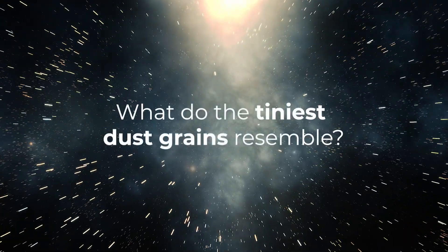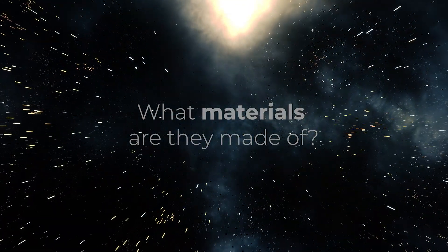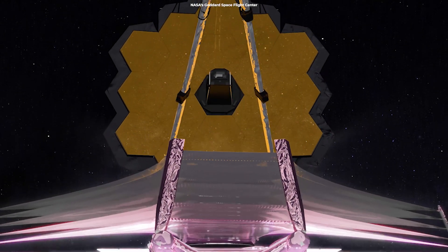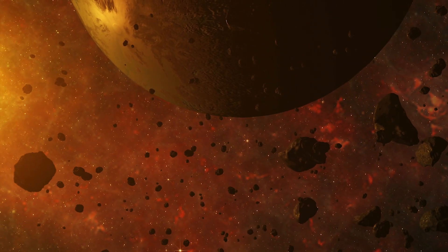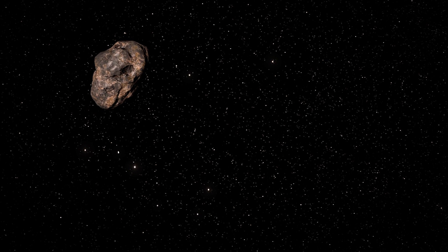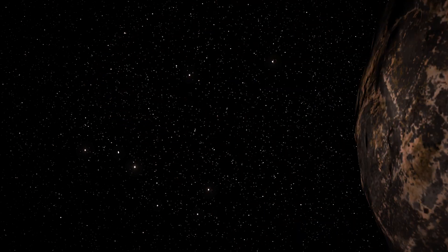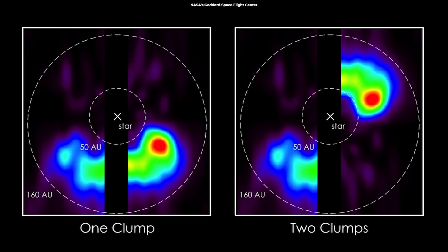What do the tiniest dust grains resemble? Are they compact or fluffy? What materials are they made of? Researchers will use Webb's spectra to map the locations of dust and gas and determine their precise compositions. Dust grains are invisible fingerprints of planetesimals that reveal what these planetesimals are made of and how they formed. For example, are planetesimals ice-rich like comets in our solar system? Is there evidence of rocky planetesimals colliding at high speeds?